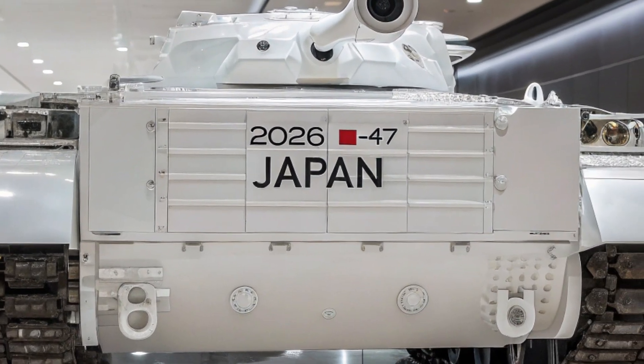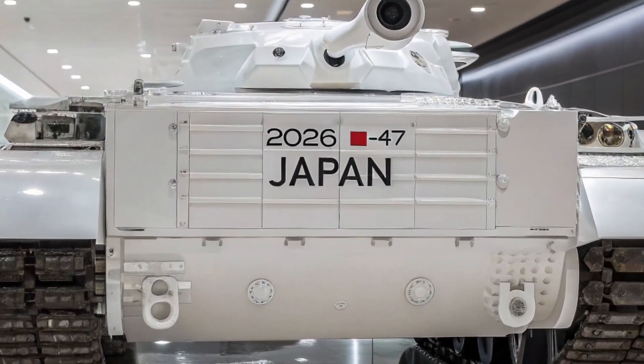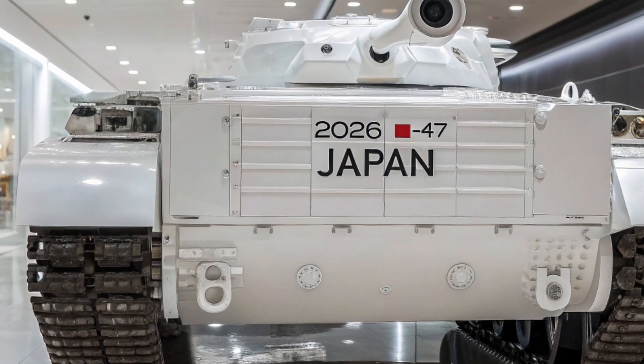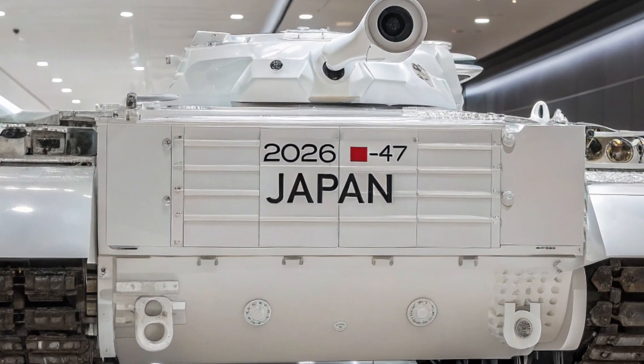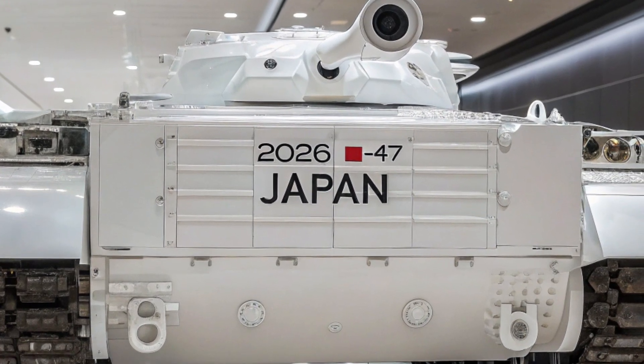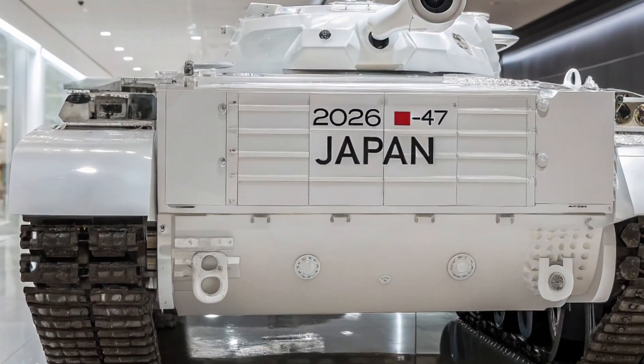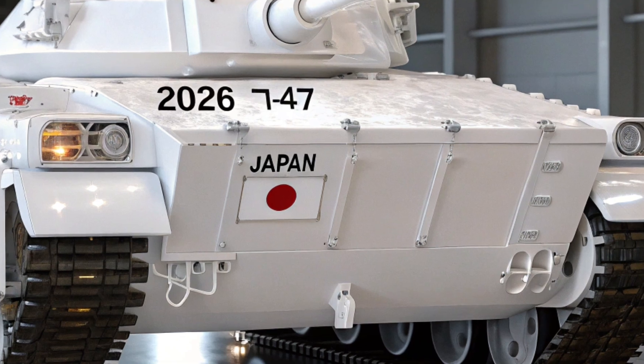La silhouette basse et anguleuse du T15 n'est pas seulement esthétique ; elle a été conçue pour offrir une meilleure protection contre les radars et les tirs ennemis. Les blindages réactifs et modulaires lui confèrent une résistance impressionnante, capable de contrer aussi bien les projectiles classiques que les missiles guidés modernes.